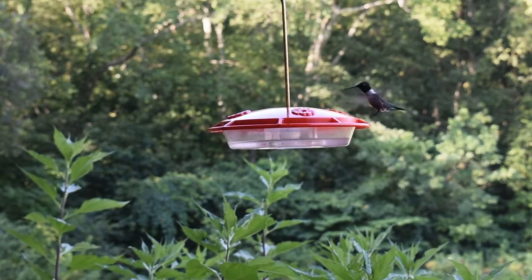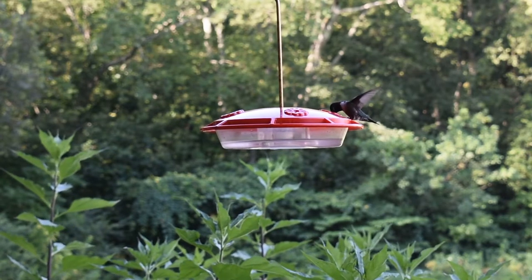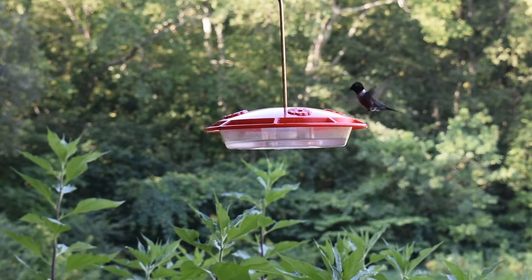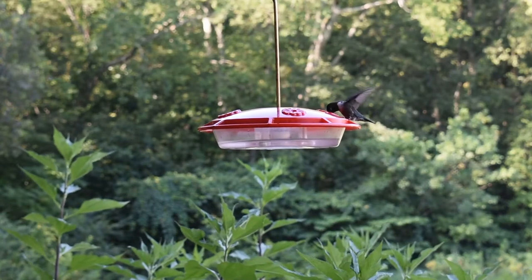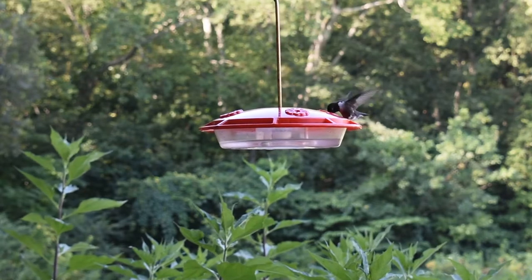The ruby-throated hummingbird is the only hummingbird that breeds in eastern North America. However, eight species of hummingbirds have been documented in Tennessee. For example, in 2015, we actually banded a rufous hummingbird in July at the Nature Center. Rufous hummingbirds don't breed here — they breed out west — but sometimes they can overwinter in Tennessee, which is how we were able to capture this one. But the vast majority of hummingbirds we band are ruby-throated hummingbirds, and they're distinguished by their golden green back and head.